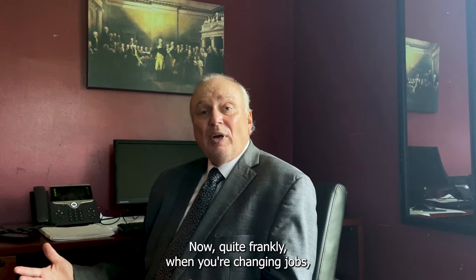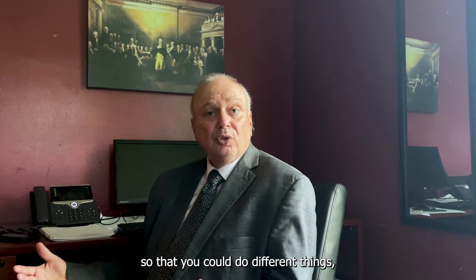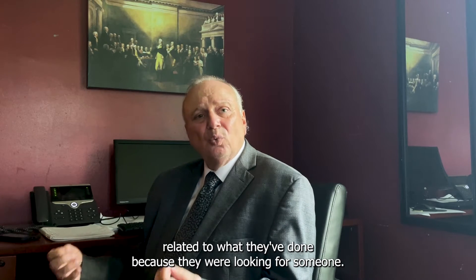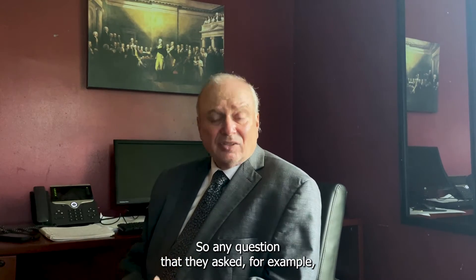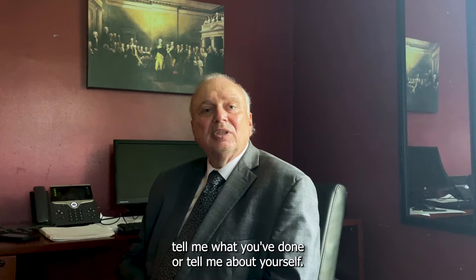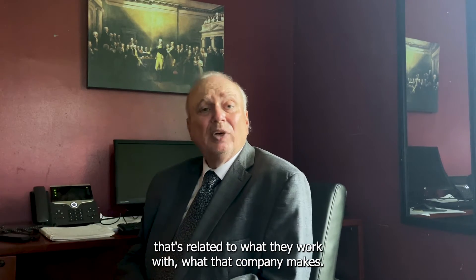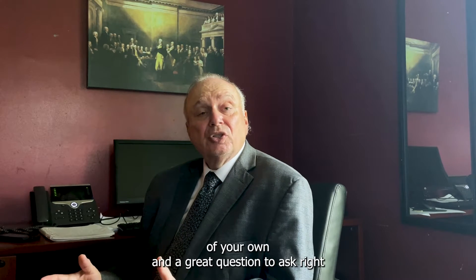When you're changing jobs, even though your education and experience is varied so you could do different things, people still love to know that you've done something related to what they do — because they're looking for someone who could come in and have an immediate impact. So for any question they ask, like 'tell me about yourself,' answer in a way that's related to what that company makes. Then start to ask some questions of your own.